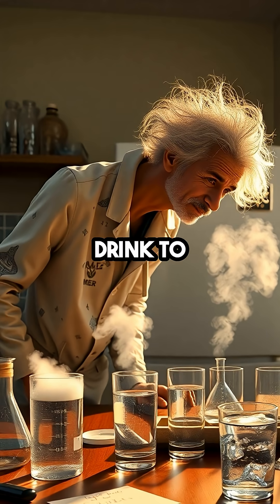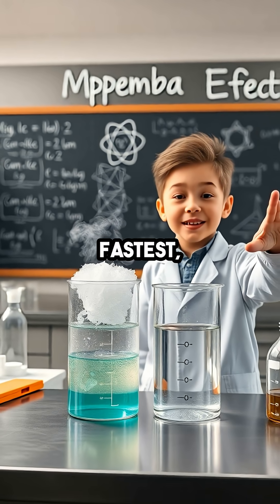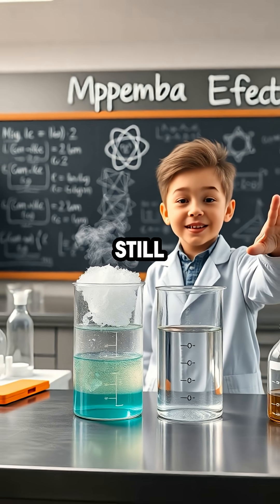So next time you're waiting for your drink to chill, remember: sometimes the hottest things cool down fastest, and science still can't tell us why.